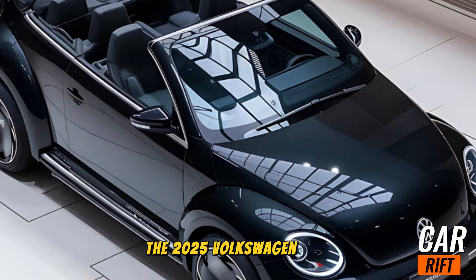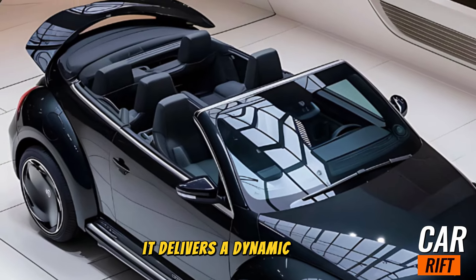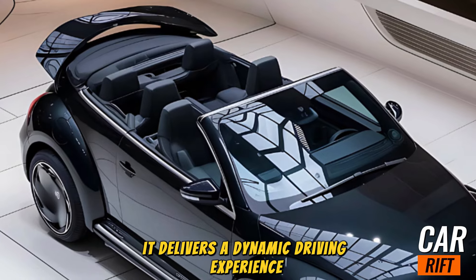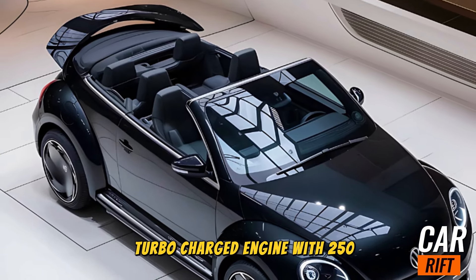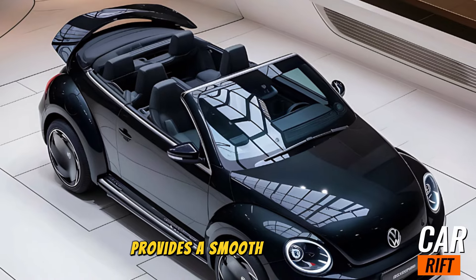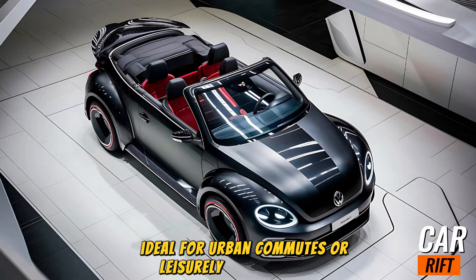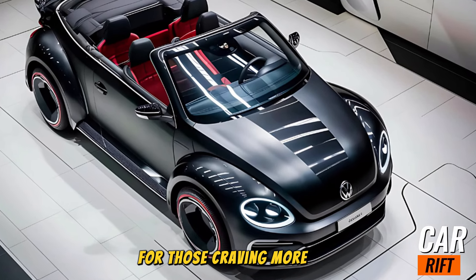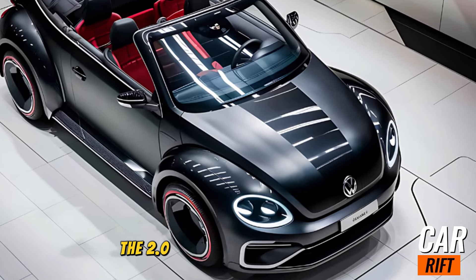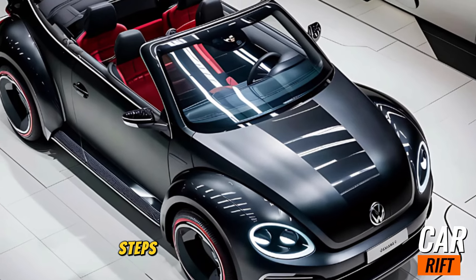When it comes to performance, the 2025 Volkswagen Beetle Cabriolet offers more than just good looks — it delivers a dynamic driving experience. The base 1.5-liter turbocharged engine with 250 horsepower provides a smooth and efficient ride, ideal for urban commutes or leisurely weekend drives. For those craving more power, the 2.0-liter turbocharged engine steps up the game.